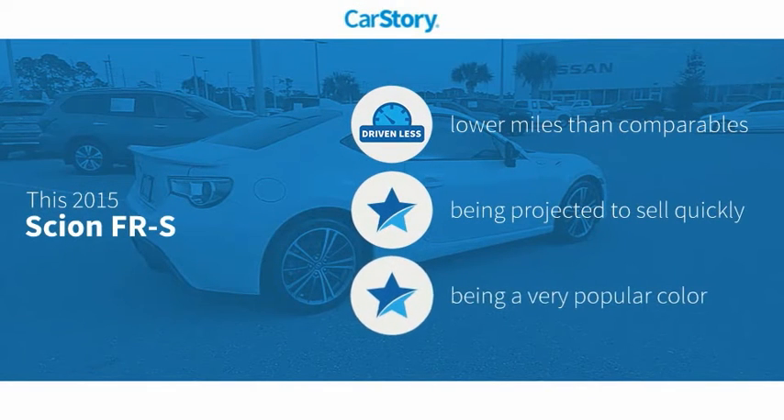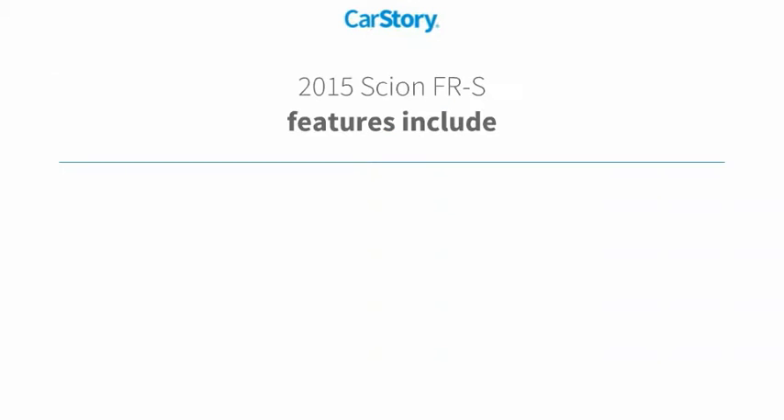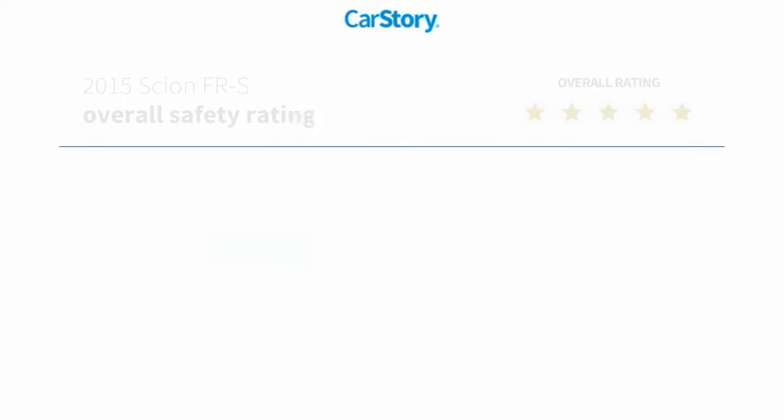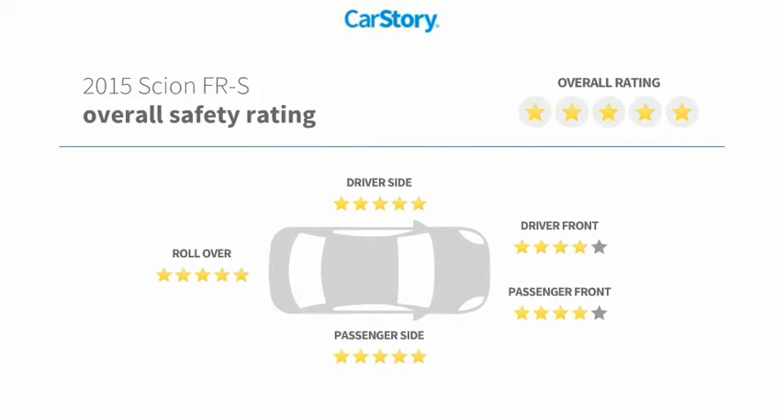Car Story research indicates this vehicle as having lower miles with less wear and tear. Features also include keyless entry, power windows, bucket seats, MP3, hands-free Bluetooth integration, and has been listed as an IIHS Top Safety Pick with these ratings.